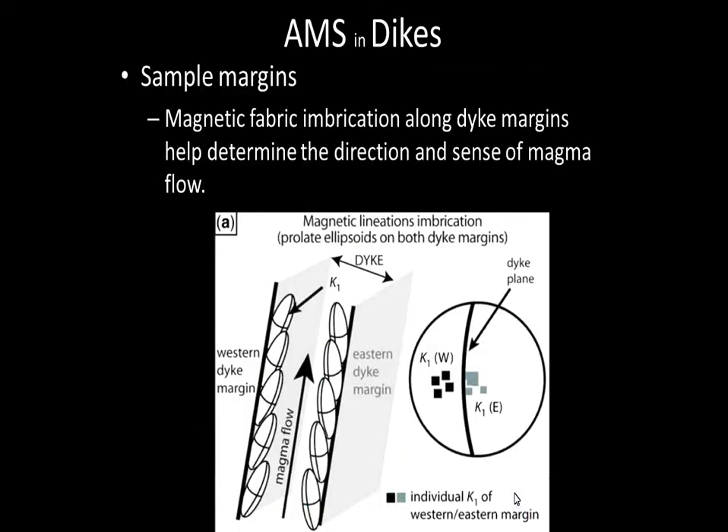How is AMS used with dike data? We sample the margins of a dike. The magnetic fabric implication along dike margins can help determine the direction and sense of dike flow. Looking at this model of a dike, we have the western edge and the eastern edge. If you measure the ellipsoids in the directions on this model, the ellipsoids are dipping to the west on the west side and dipping to the east on the east side. So it is safe to infer that the magma is flowing upward.